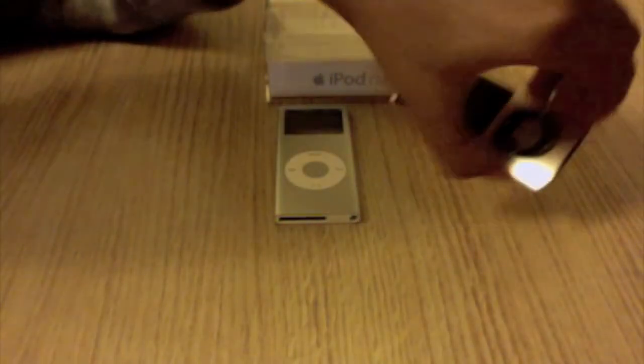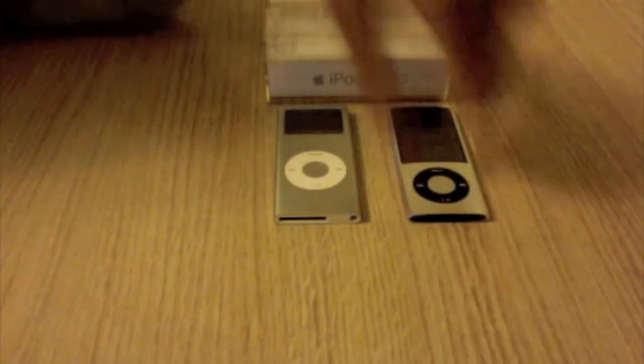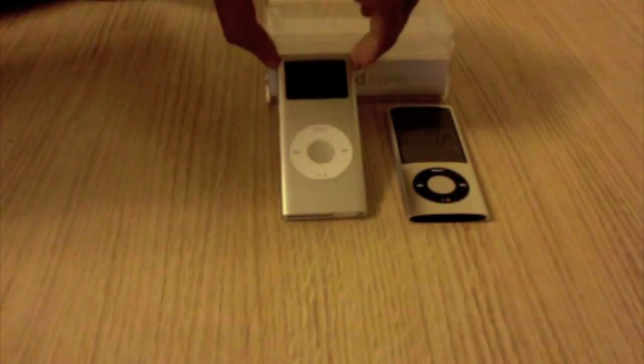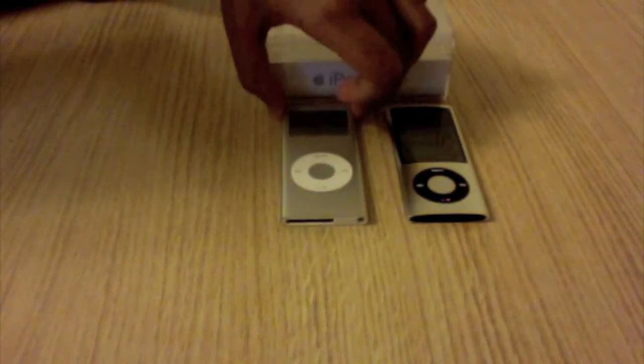There's also cover flow for the iPod Nano 5th generation to display your albums for your songs. For the 2nd generation, the album artwork is just a little square when it's playing music, which is not very good.